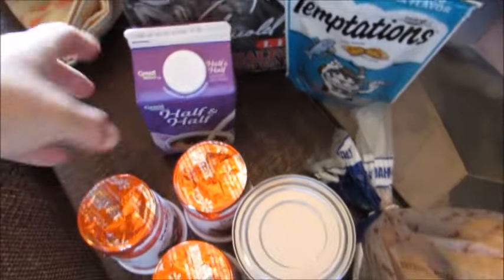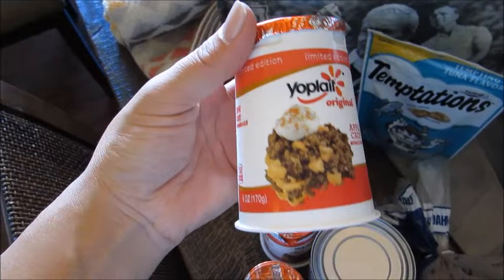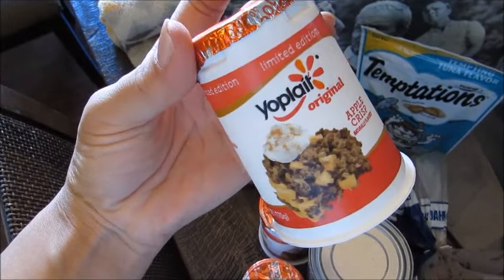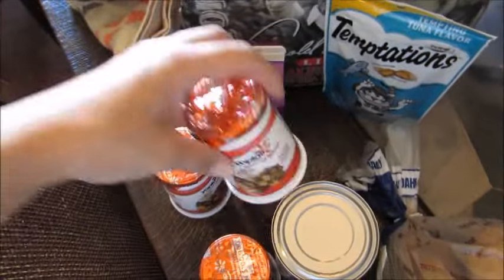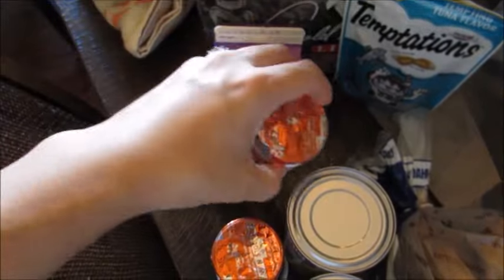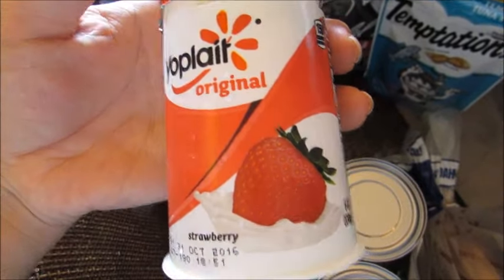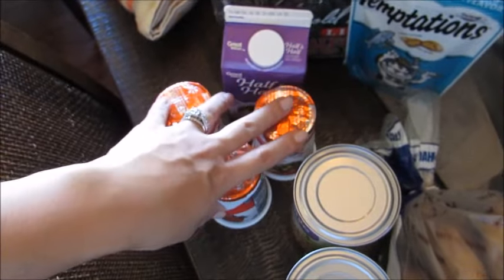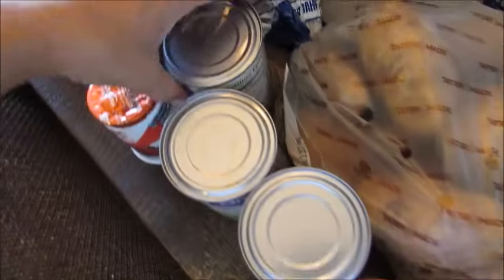I got a few yogurts, which is something I normally don't buy for myself, but I'm trying to get back in the habit of eating breakfast every day. I got apple crisp and strawberry flavors — just for quick breakfast things. I might put a little granola and fruit in with them.